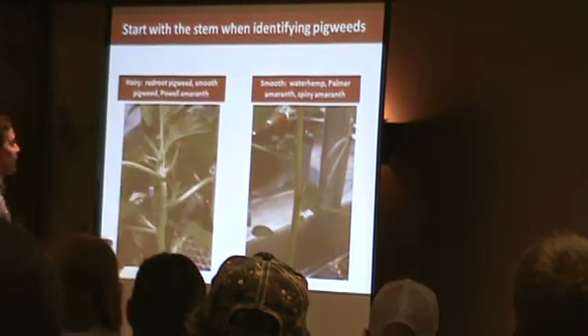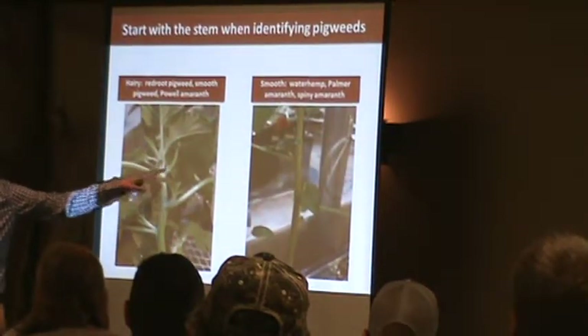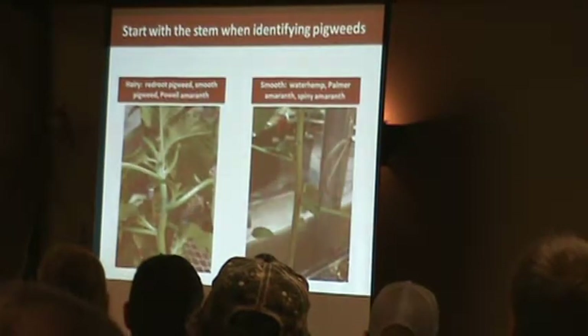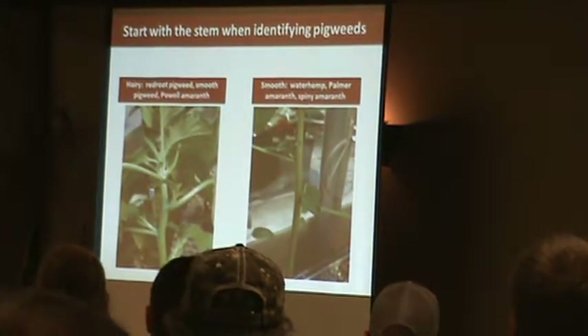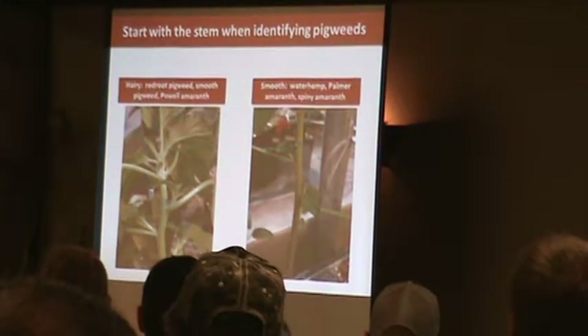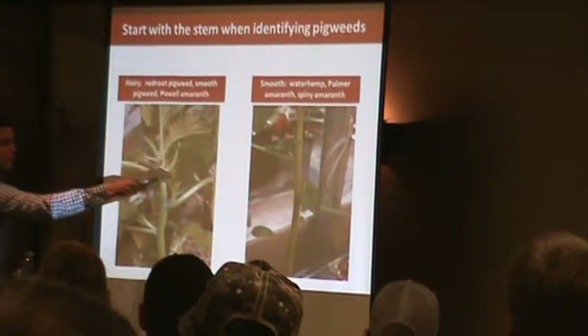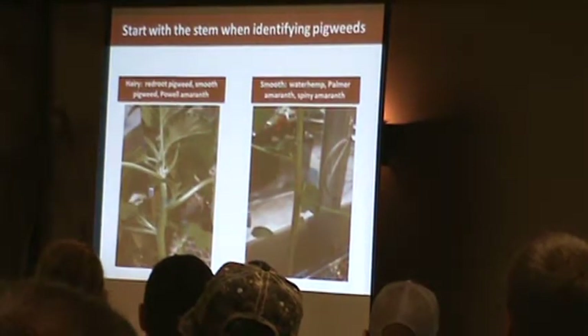If you see that, you know you're pretty safe — it's not Palmer or waterhemp. That was redroot pigweed. You also see hairs on the smooth pigweed and the polyamaranth. Make sure you look near the top because with smooth pigweed, it can be hard to find those hairs sometimes.